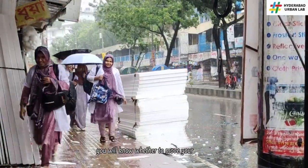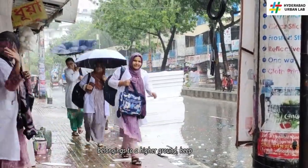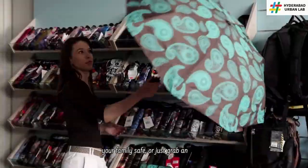With the right information, you will know whether to move your belongings to higher ground, keep your family safe, or just grab an umbrella.